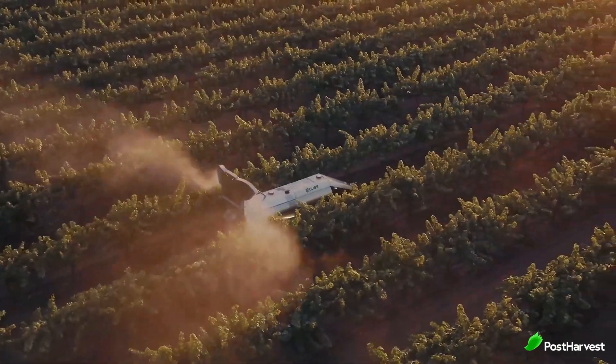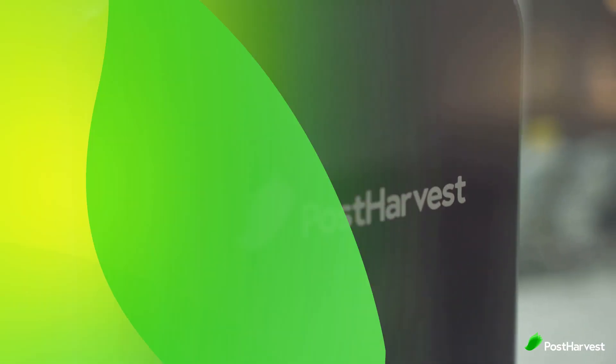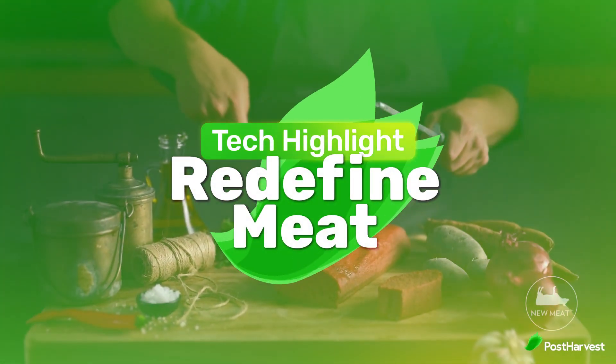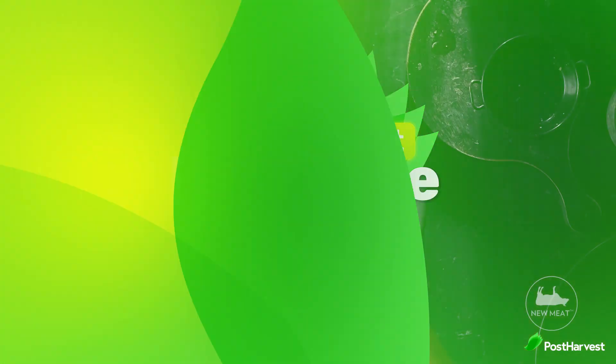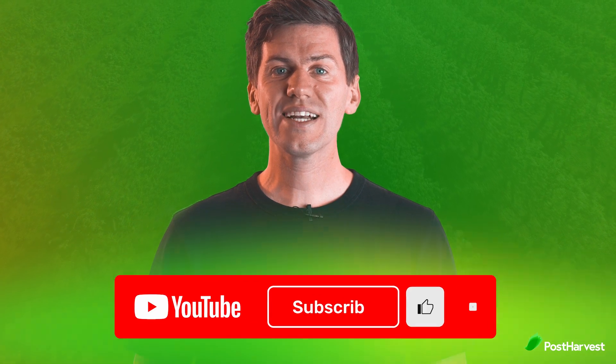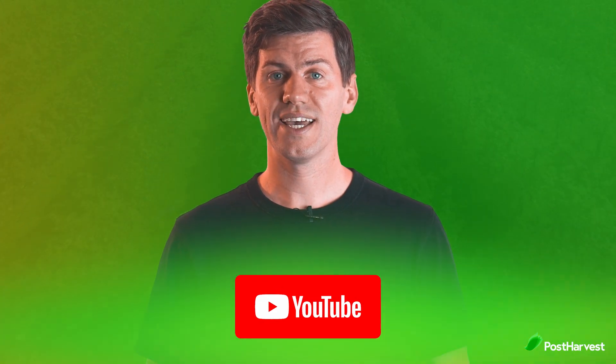Welcome to another post-harvest tech highlight where we shed light on the best technologies helping to make the world a happier and healthier place. Today we're taking a look at Redefined Meat, who are 3D printing meat alternatives that taste, smell and feel like the real thing. If you would like to see more videos like this one, hit the like and subscribe button for regular content.